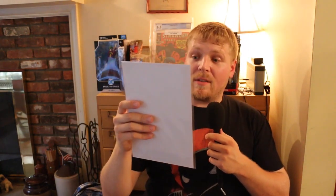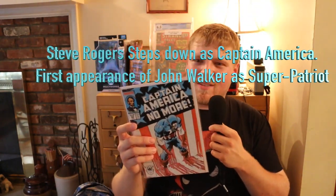Captain America 332. Don't know the significance of this book, but it's an awesome cover. It might be U.S. Agent related — I'm not 100% sure. I'll throw that in post as well.